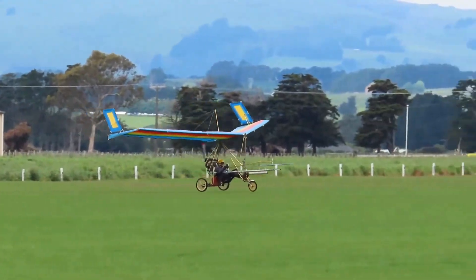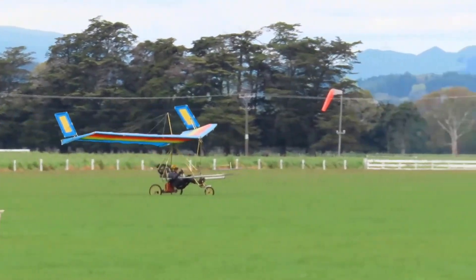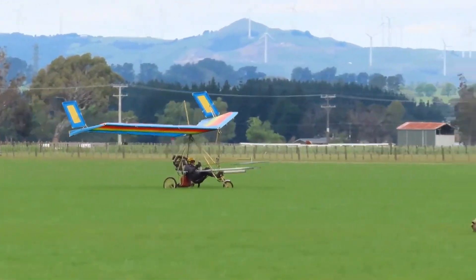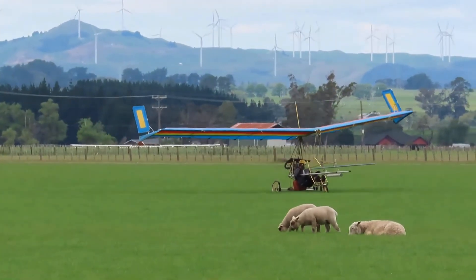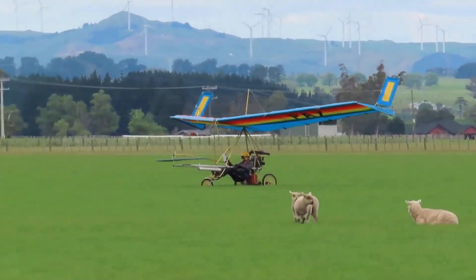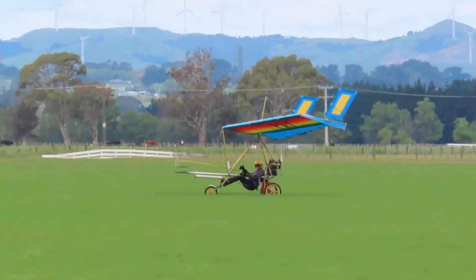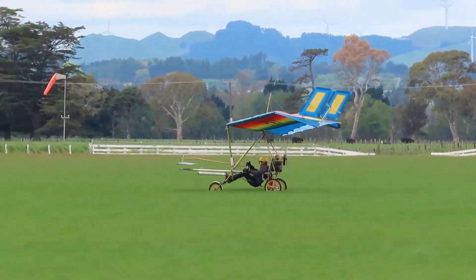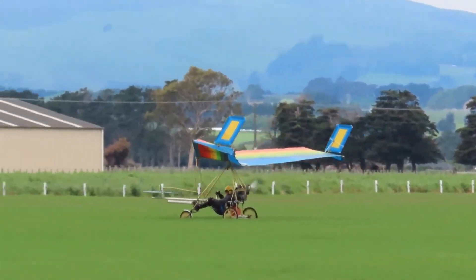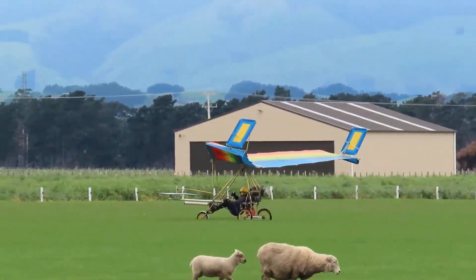With eager climbs, wind rushing past as a constant companion, and intuitive controls — weight-shift pitch and tip-rudder roll — it creates an unmistakable bond between pilot and sky. Building one is less about machinery and more about shaping a flying friendship, where cloth, metal, and ambition come together to reward you with unfiltered joy. Aloft, the Ascender feels like freedom in its purest form.